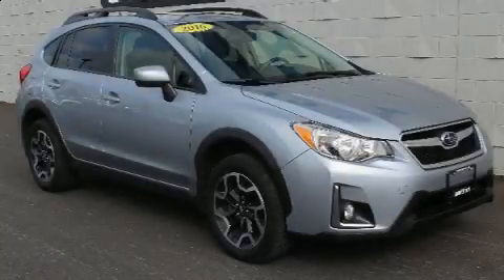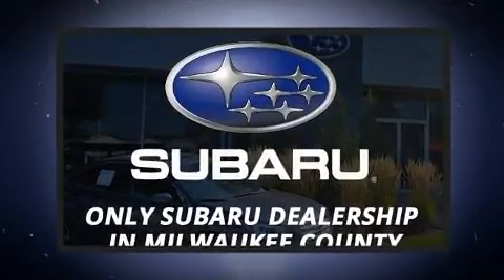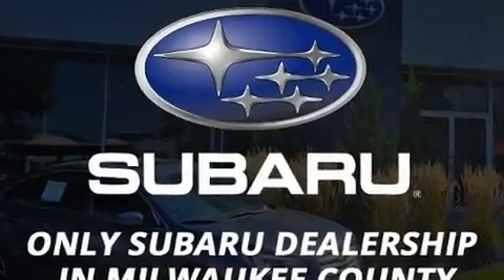Here's a great deal on a 2016 Subaru XV Crosstrek. With less than 20,000 miles on the odometer, this four-door sport utility vehicle prioritizes comfort, safety, and convenience.